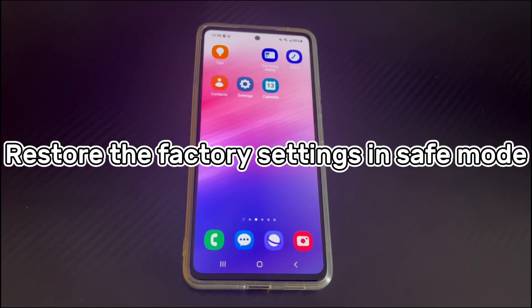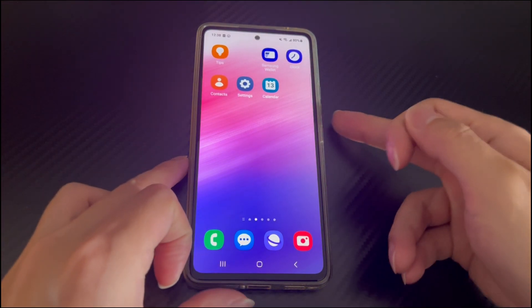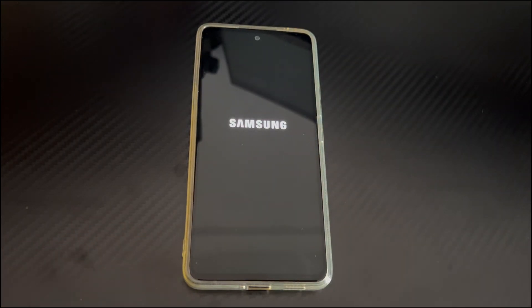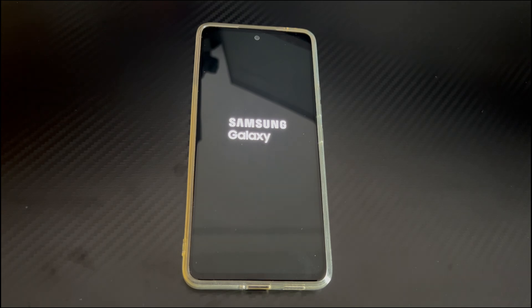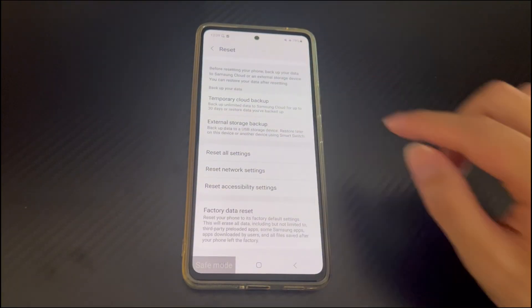Method 2 is to restore the factory settings in safe mode. If the Android phone is stuck in a factory reset loop due to software conflicts or compatibility issues, entering safe mode is the best way. Safe mode will turn on the Android phone without any third-party applications running and is not interfered by them. Safe mode can detect whether the issue is caused by software problems. Follow the steps below: first, use Method 1 to return the Android phone to the home screen. Then press and hold the power button until the power off menu appears. In the power off menu, press and hold the power off icon until the green safe mode option appears on the screen. Tap the green safe mode icon and your Android phone will start in safe mode. Try the factory reset again in safe mode. If you can complete the reset in safe mode, it means there is a problem with a third-party application. After the factory reset is completed, these problems will no longer exist.